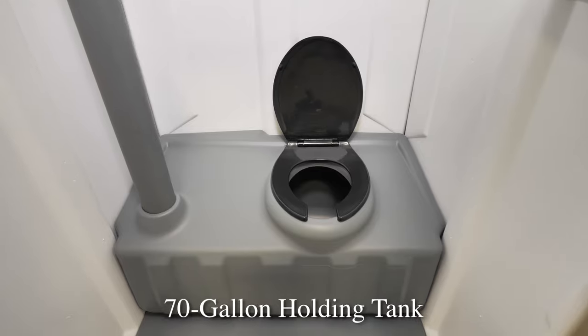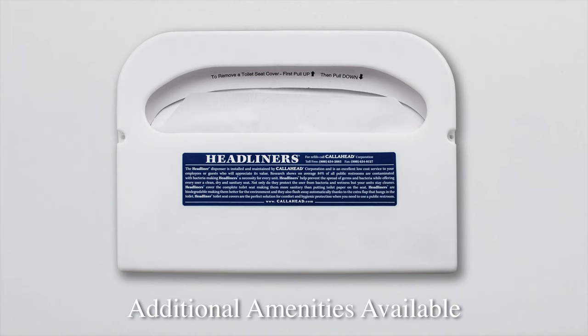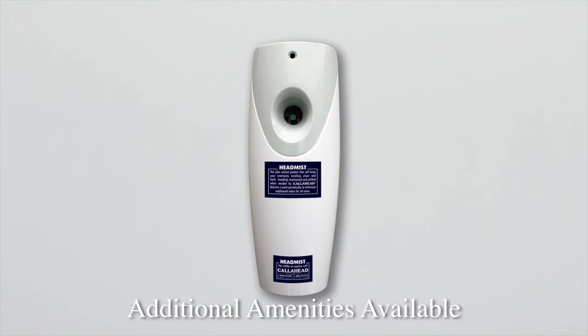It has a 70-gallon holding tank to handle heavy bathroom use at the job site. Call Ahead also offers the option of adding additional amenities to the Women's Head Toilet, such as our Headliner Toilet Seat Covers and our Head Mist Automatic Air Freshener.